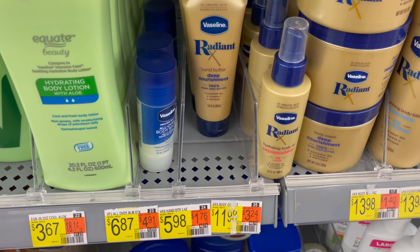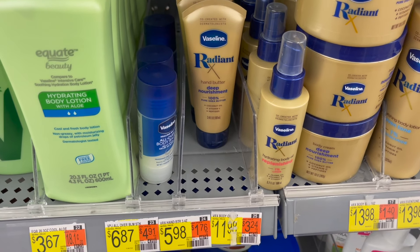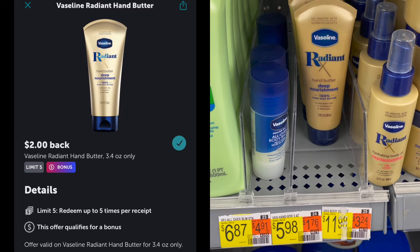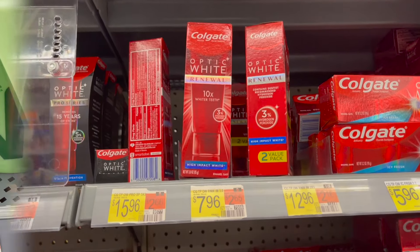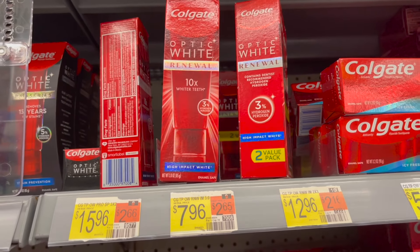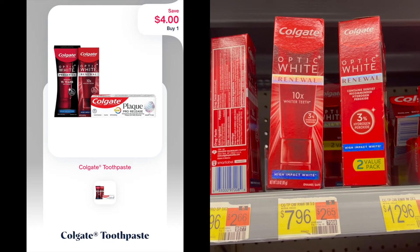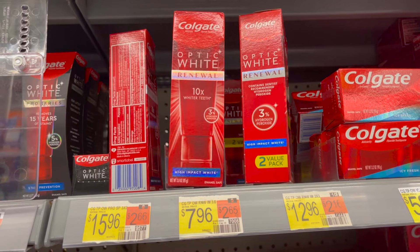The first deal is on the Vaseline Radiant X, priced at $5.98. You can pick up one, submit to Fetch for 2,000 points or $2 back, and then to Ibotta for $2 as well, making your final cost just $1.98. At a different store today I found the Colgate Optic White Renewal Toothpaste — the high impact white, priced at $7.96. Pick up one, submit to Shopmium for $4 back and Ibotta for $4 as well — it's going to make it free and a $0.04 moneymaker.